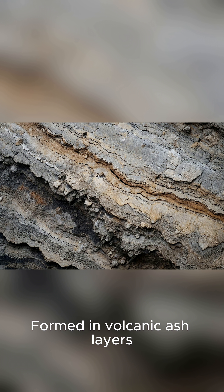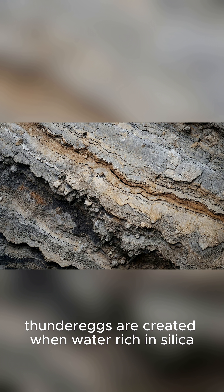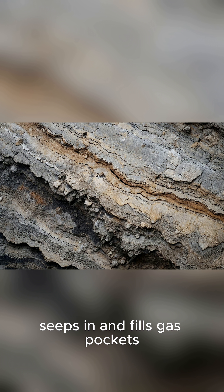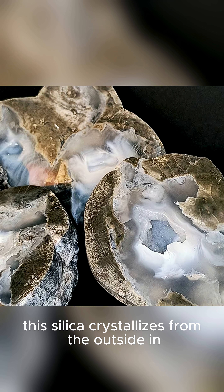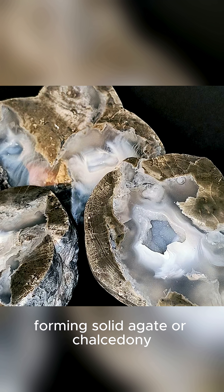Formed in volcanic ash layers, thunder eggs are created when water rich in silica seeps in and fills gas pockets. Over millions of years, this silica crystallizes from the outside in, forming solid agate or chalcedony.